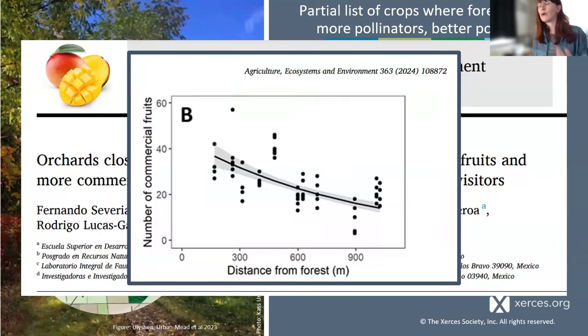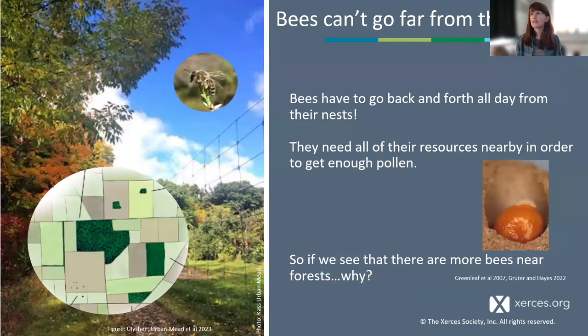Bringing this back to the life cycle: bees can't go far from their nests. They need to get all their resources nearby in order to provision enough pollen. They can't just keep going across the landscape — they need to go home after every visit. So if we're seeing positive correlations between forests, hedgerows, and semi-natural shrubby areas with pollinator abundance, diversity, and fruit set, what's going on? This is where it helps to think about our historical landscape and land use background.